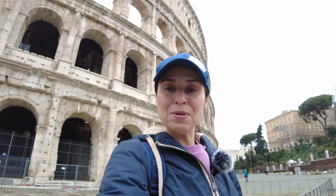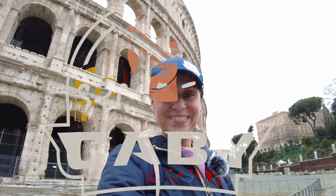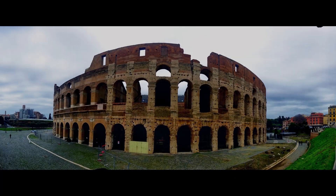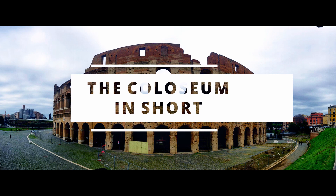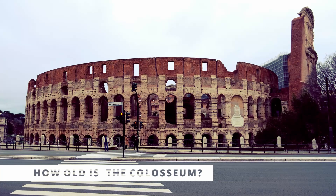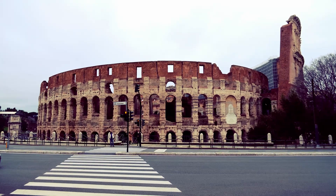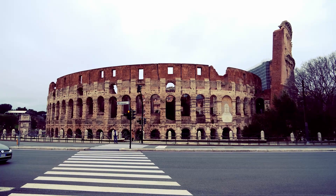Hi guys, I'm Gabby the Guide and today I'll show you the Coliseum. The Coliseum is an ancient monument — it was built in the first century AD, so the Coliseum is around 1,941 years old.